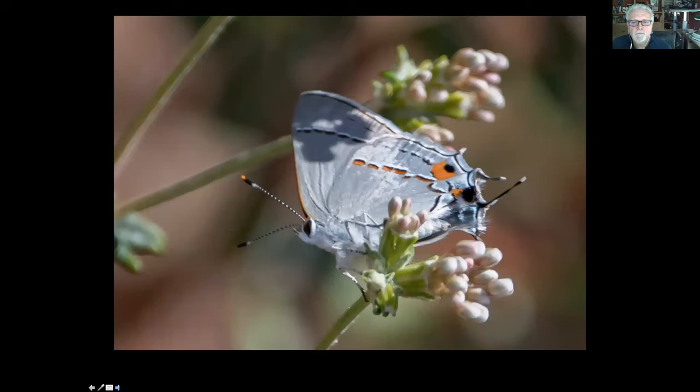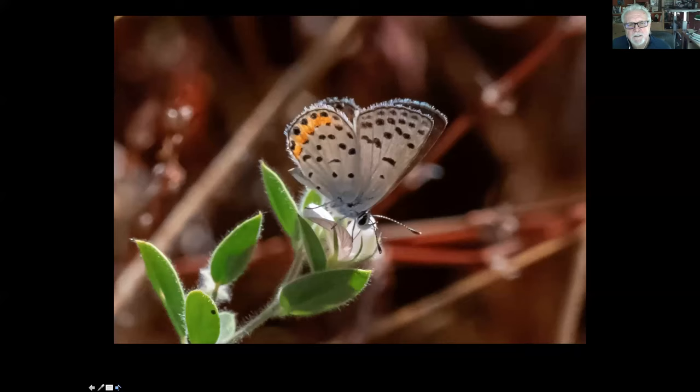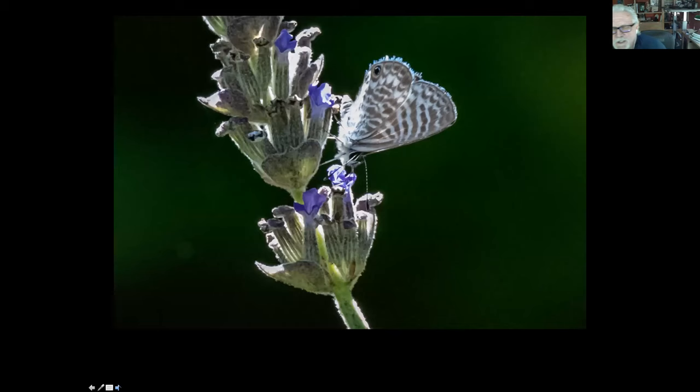I've only seen this one a few times — I got this photo at Ocean Trails. This is the funereal duskywing, another kind of skipper. And this one's a gray hairstreak. Just in Palos Verdes I'm naming butterfly after butterfly. If you go to a lot of places, they're lucky to get two species of butterflies. This one is called the Acmon Blue — now we're getting into our blues. And this one is the marine blue.